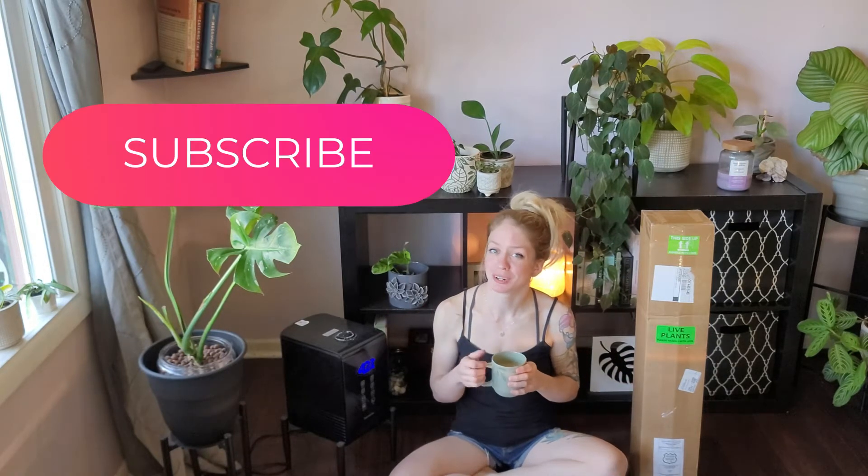If you guys haven't already, please subscribe to my channel, hit the thumbs up and smash the notifications bell. It really does help my channel get out there and I really appreciate it. You guys are absolutely amazing.